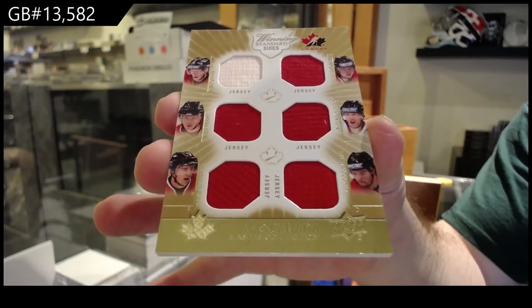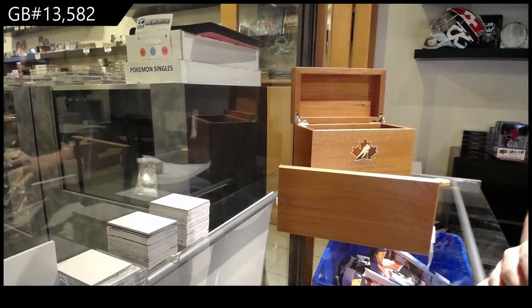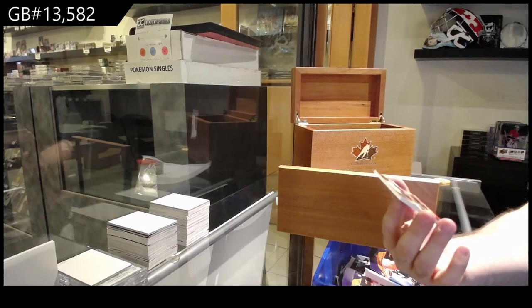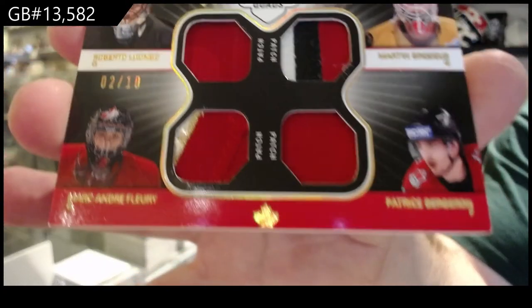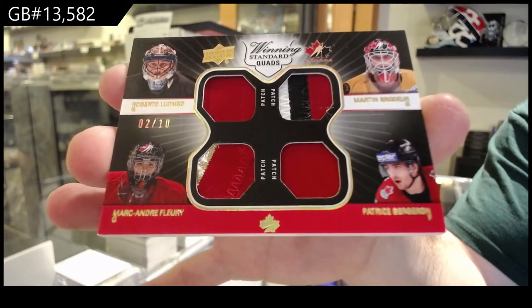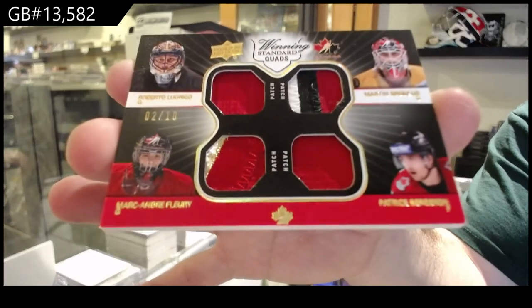You either get a quad jersey, a top premium base, or one of these hits — that's a guarantee. We've got a quad patch, numbered 2 of 10, of Fleury, Bergeron, Brodeur, and Luongo. I thought those were two jerseys but they do say patches, so it is what it is.